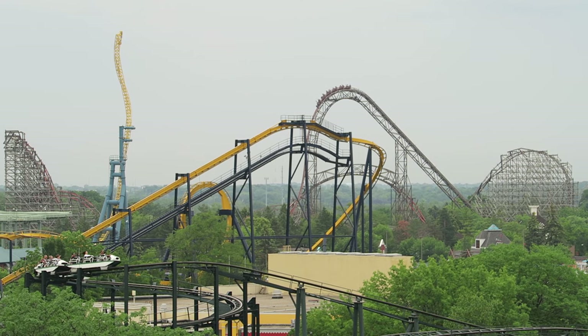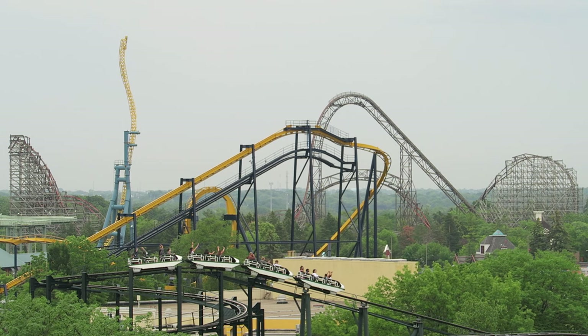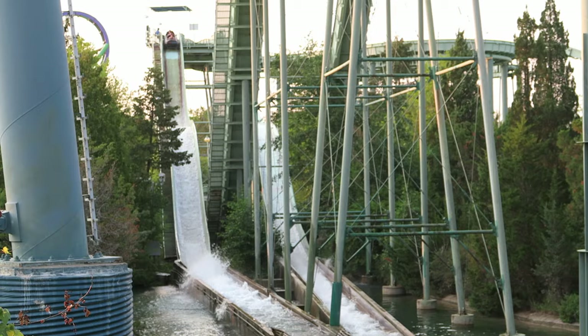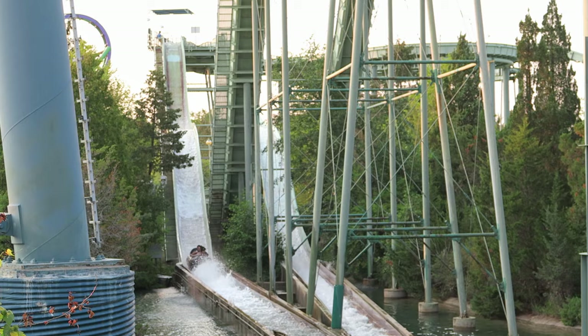Six Flags Great America has one of the most well-rounded coaster lineups in the country. They have 15 different roller coasters covering all ride types and thrill levels. They also have a strong non-coaster lineup, so in this video I will count down my top 15 favorite rides and attractions at this Gurnee, Illinois theme park.